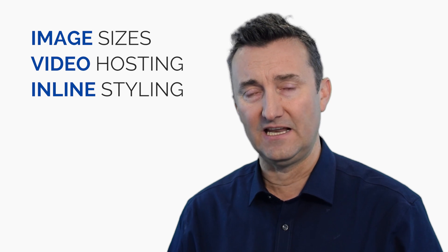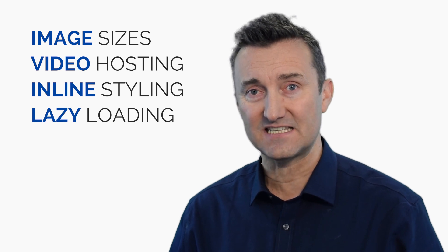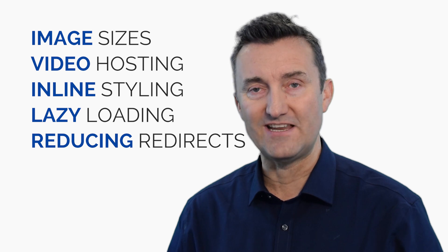So what are the five things you're going to learn in this video? We are going to talk about crushing image size, how you can host video to get better performance, inline styling and how that will dramatically improve site speed, lazy loading techniques, and the last one in this episode is reducing redirects.